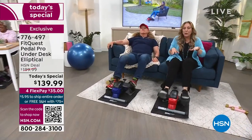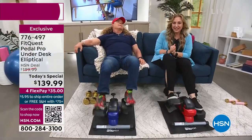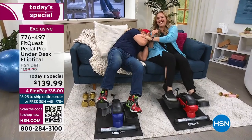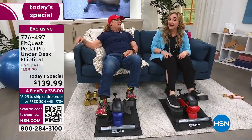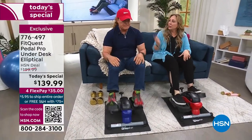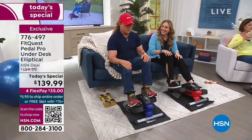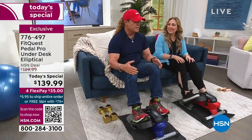My very special guest, America's personal trainer, Tony Little, is relaxing. I've been doing shows with him for many years. One thing Tony knows is: you move it or you lose it. The reason this has been selling out, selling out, selling out is a very simple reason — it's easy to use.